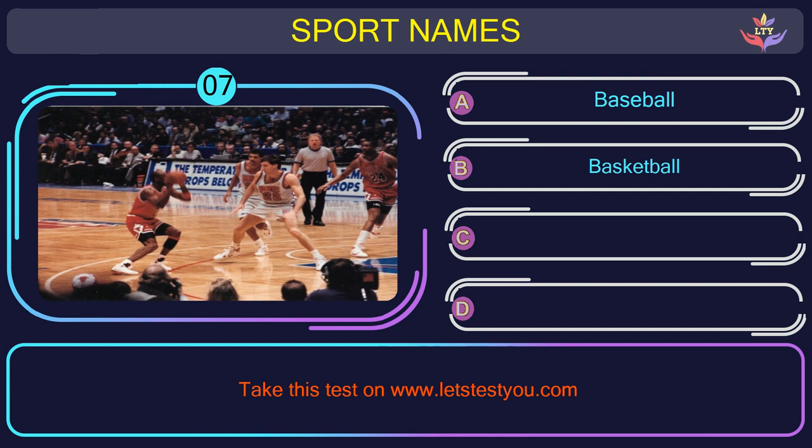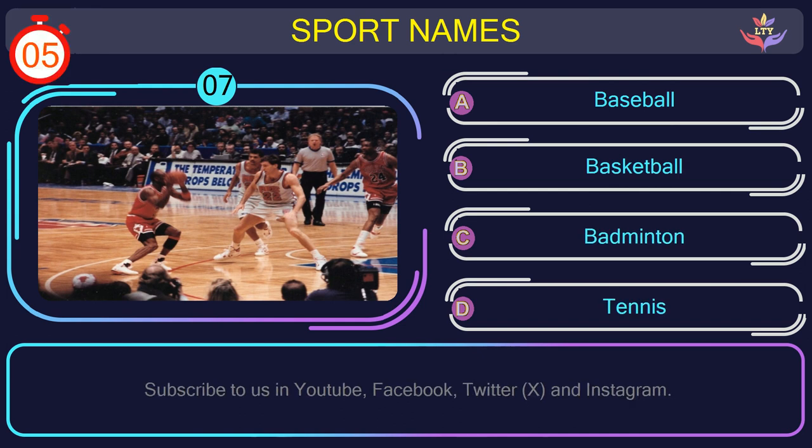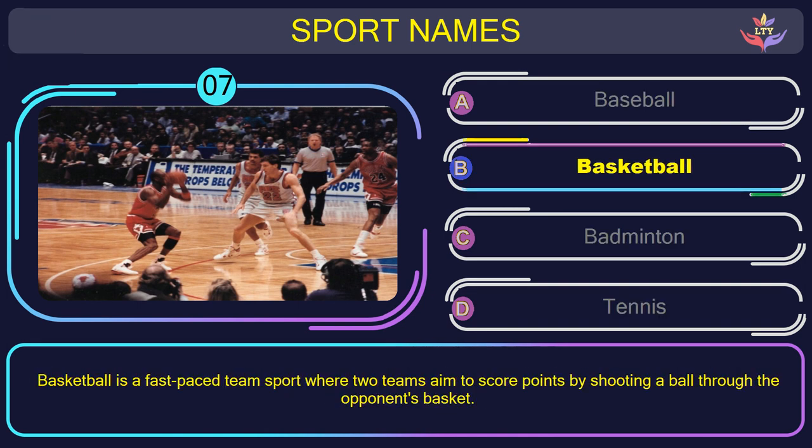Question number seven. Find the name of the sport in this picture. The correct answer is option B: Basketball. Basketball is a fast-paced team sport where two teams aim to score points by shooting a ball through the opponent's basket.